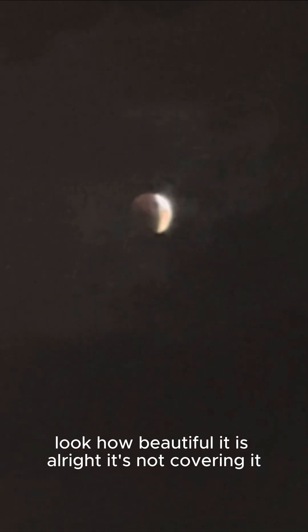Guys, look — there's nearly a cloud covering it. Look how beautiful it is. Or it's not covering it. The shadow that we see is the earth, and that is proof that the earth is round.